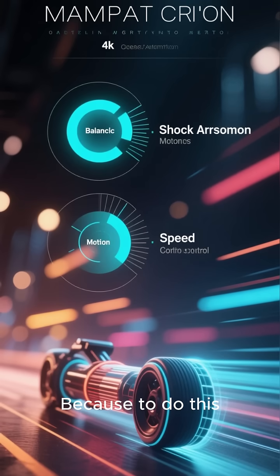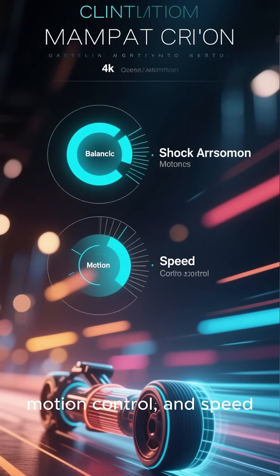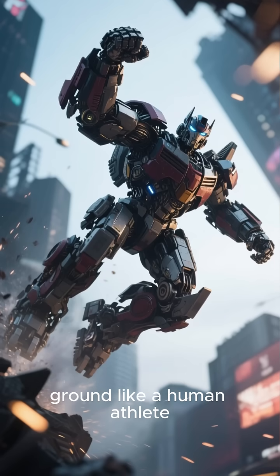Why is this a big deal? Because to do this, a robot needs insane levels of balance, shock absorption, motion control, and speed. Most robots can barely jog. Optimus is now lifting off the ground like a human athlete.